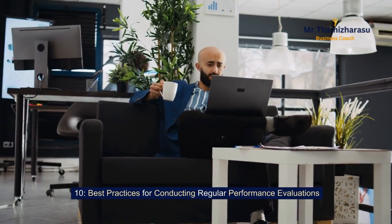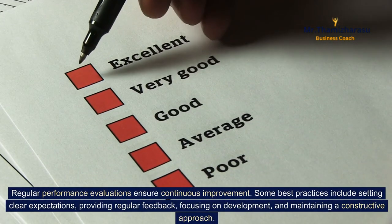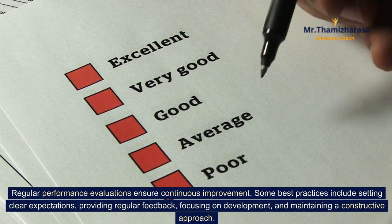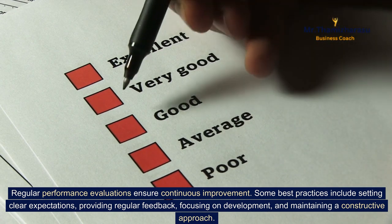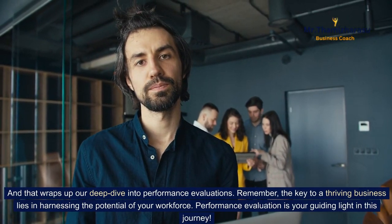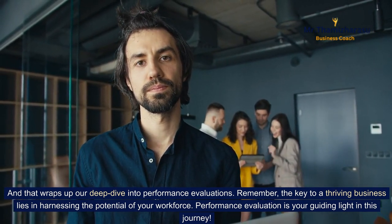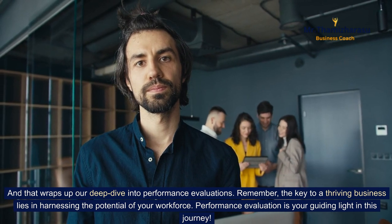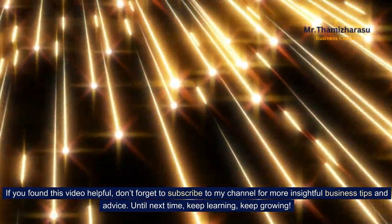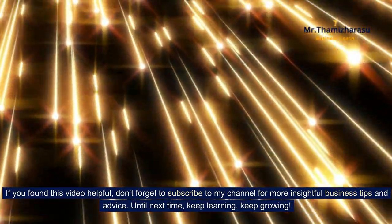Best practices for conducting regular performance evaluations. Regular performance evaluations ensure continuous improvement. Some best practices include setting clear expectations, providing regular feedback, focusing on development, and maintaining a constructive approach. Remember, the key to a thriving business lies in harnessing the potential of your workforce — performance evaluation is your guiding light in this journey. If you found this video helpful, don't forget to subscribe for more insightful business tips. Until next time, keep learning, keep growing.